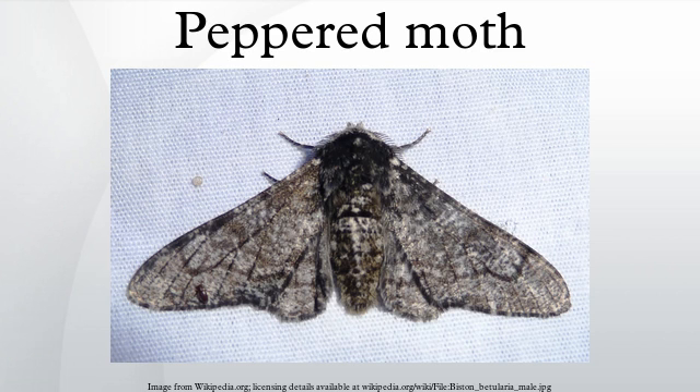The males guard the female from other males until she lays the eggs. The female lays about 2,000 pale green ovoid eggs about 1 mm in length into crevices in bark with her ovipositor. A mating pair or a lone individual will spend the day hiding from predators, particularly birds.